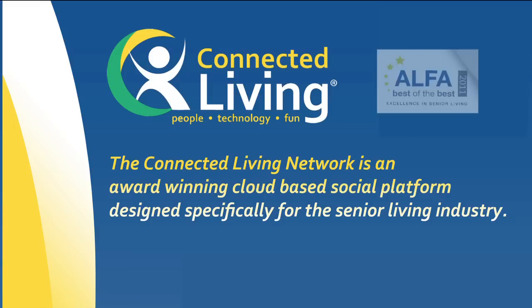The Connected Living Network is an award-winning, cloud-based social platform designed specifically for the senior living industry.